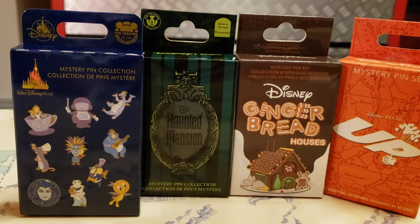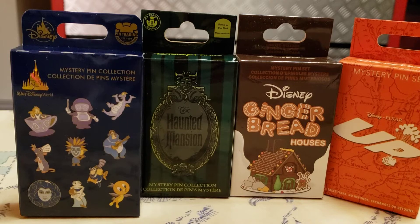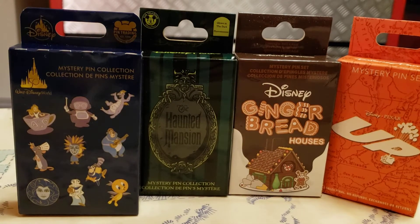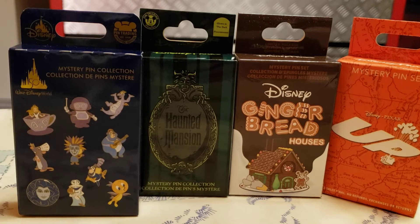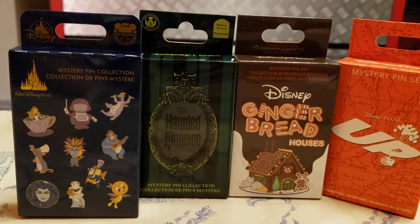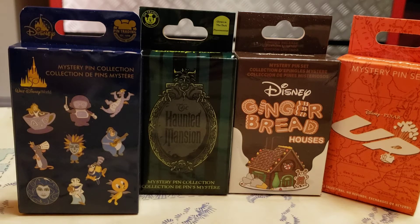All right guys, so we're back in the room — a little something different. We picked up some pin mystery boxes and we wanted to film something because we were in the Art of Animation, in the Cars room, and this coffee table is freaking awesome. So we wanted to film something — I'll give you a shot of it afterwards.